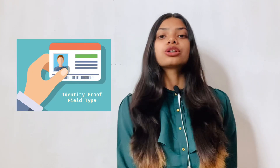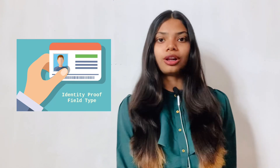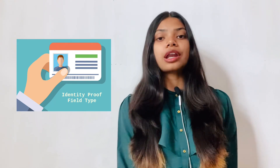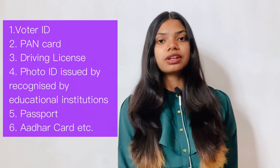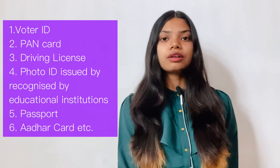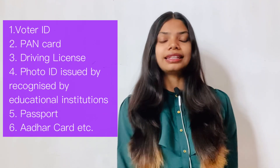Another important item to carry is your photo ID proof, which must be in hard copy form — soft copies are not accepted. NIFT has provided a list of six acceptable photo ID proofs. You only need to carry any one of them, and you will be allowed to enter the exam center.